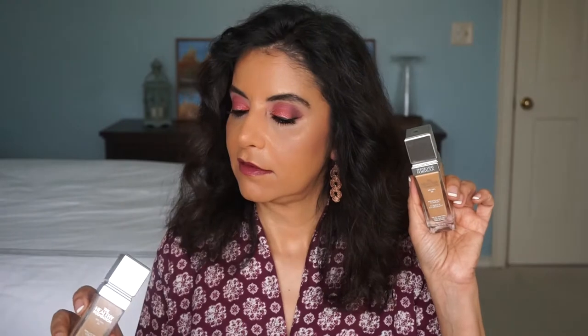So I picked out two shades online — MN4 and DW2 — and I'm wearing the darker one right now, which is DW2.